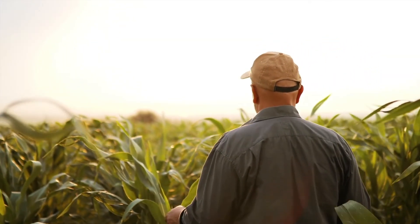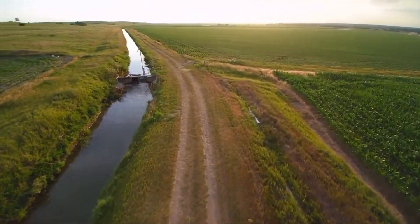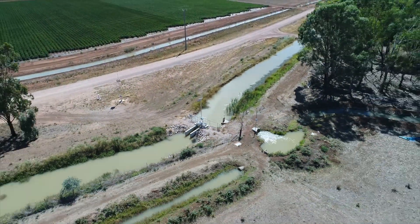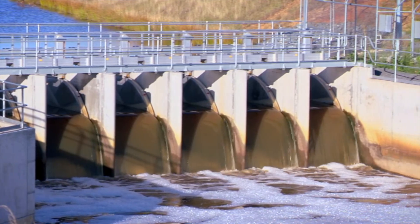Rubicon Water's focus is to help the world's farmers best manage their precious water resources. Rubicon's innovative solutions manage the distribution of water to approximately 3.7 million acres of irrigated farmland in 17 countries, with more than 35,000 water measurement and control sites worldwide.